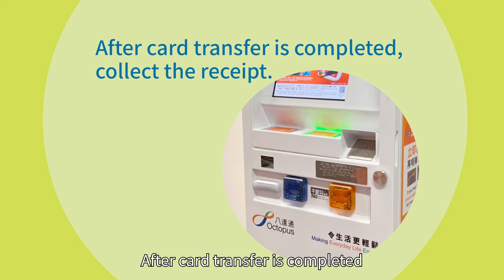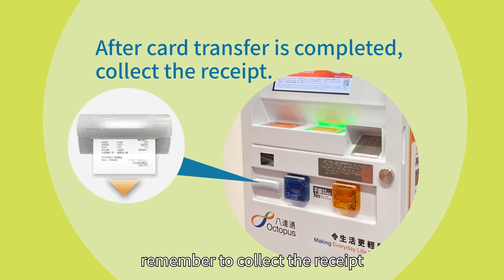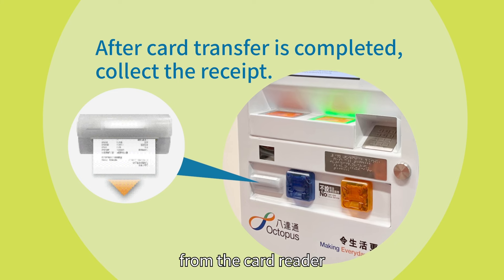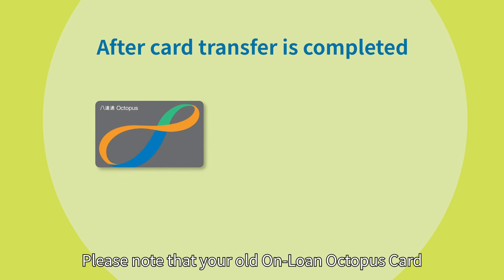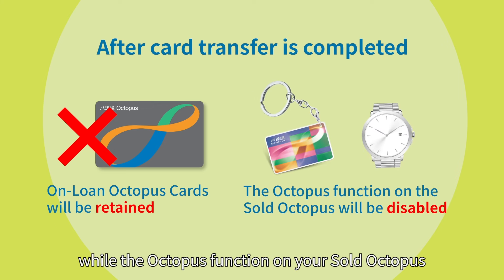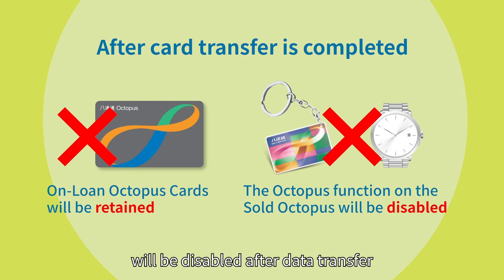After card transfer is completed, remember to collect the receipt, your JoyU card, and your sold Octopus from the card reader. Please note that your old on-loan Octopus card will be retained, while the Octopus function on your sold Octopus will be disabled after data transfer.